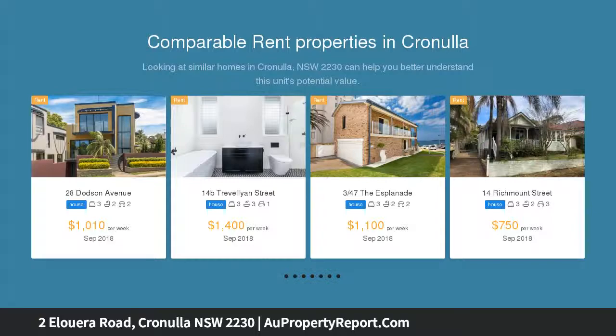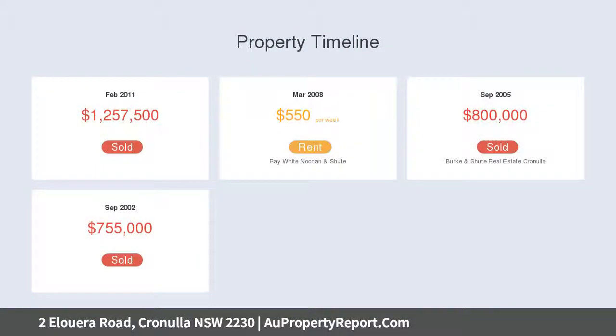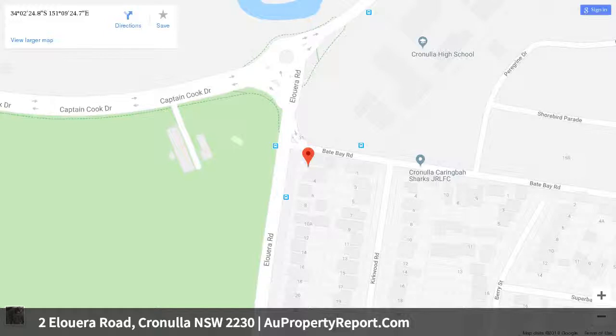This modern residence is well placed with lifestyle in mind, a leisurely walk from the golden sands of Wanda Beach. Natural sunlight floods the open plan living and dining area, with a spacious formal lounge room plus upper level family retreat. The interior extends to an alfresco area framed by garden hedging, with a fully fenced and secure wraparound yard perfect for children.